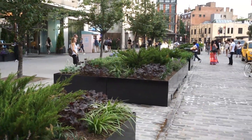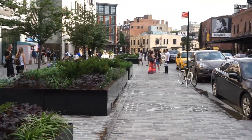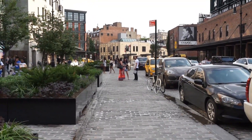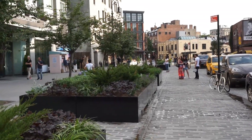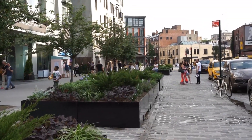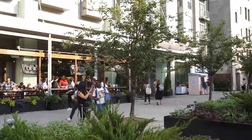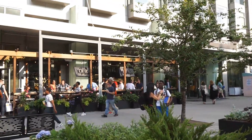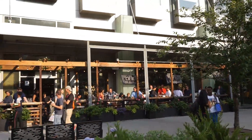Here you see the ground level in front of the Gansevoort Hotel, strictly for pedestrians. This used to be all street traffic, where you see the flowers and the greenery, but no longer. It makes sense because you have so many people walking around here — you would want more space for pedestrian traffic.